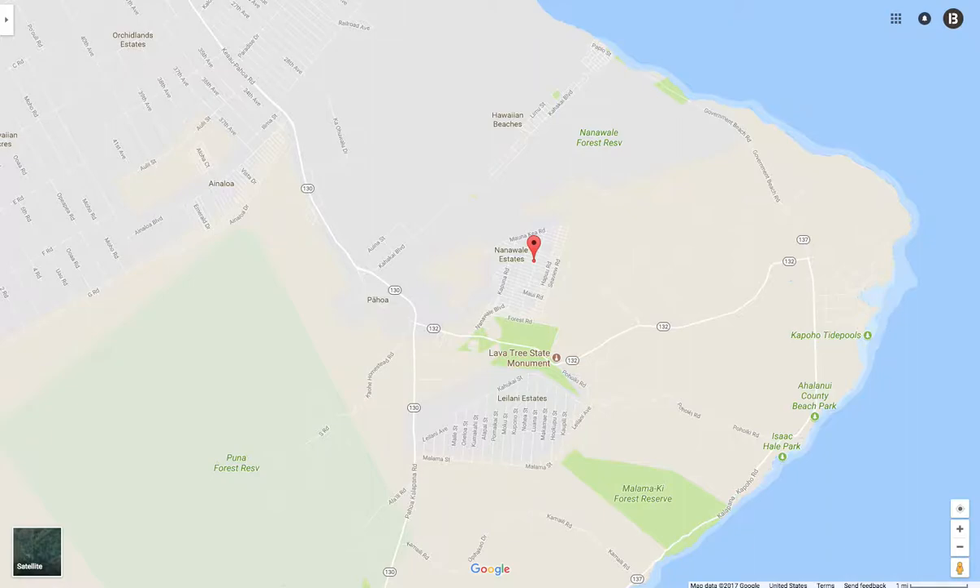How's it going? Eric Koh here from Rural Nest. Very excited to show you this property I have on the Big Island of Hawaii. As you can see, this property is located on the southeast side of the island.